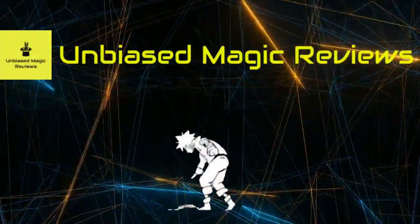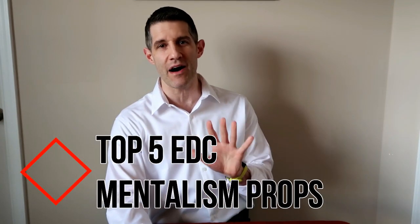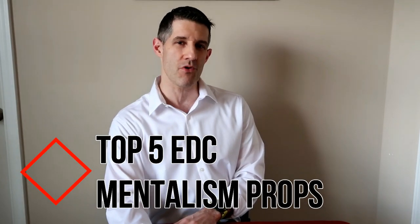So you want to know what my top five mentalism props are? Hey everyone, welcome back to Unbiased Magic Reviews. I hope that you're doing well. Today we're taking a look at my top five everyday carry mentalism props.